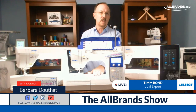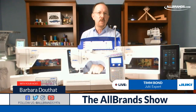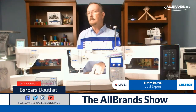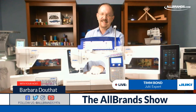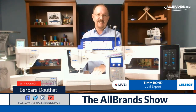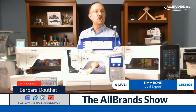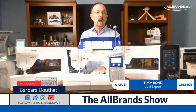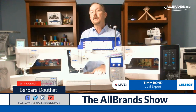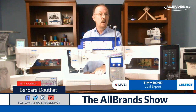Another thing I always try to stress with people looking at a machine is lighting. In the old days, we used to have one little light over the needle area. Now we have lighting over the sewing surface. Midline and upper-line machines are going to have multiple lights over the needle bar to give you better lighting. How much light is on that machine? How much light do you need for the type of sewing you do? Do you sit in front of a window? Do you sew late at night? These are all things that pertain to making your sewing more enjoyable.